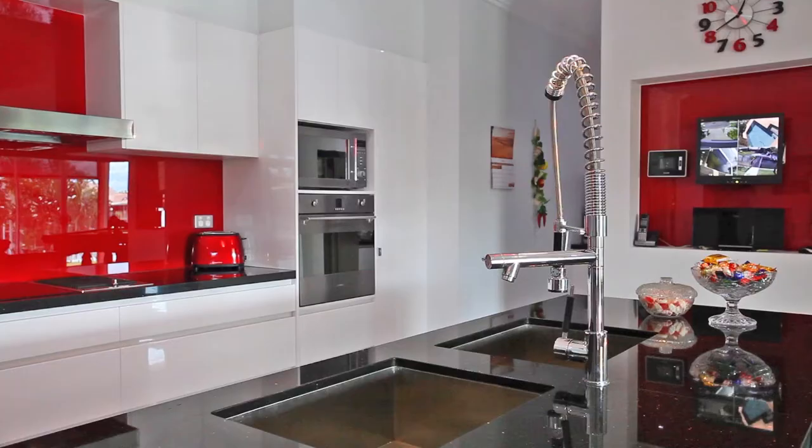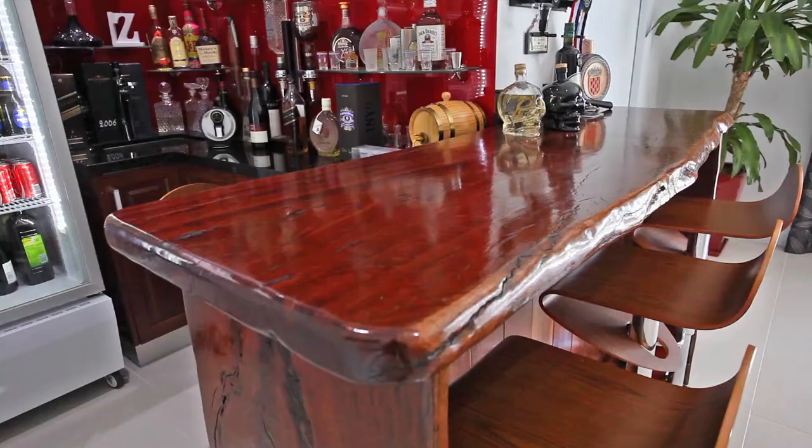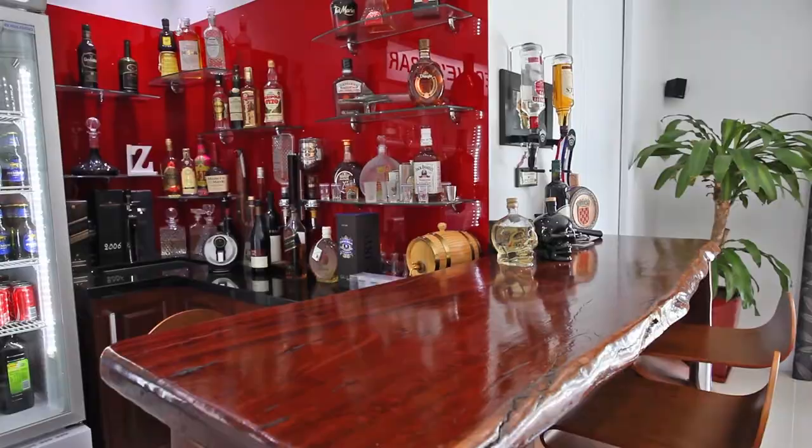Spacious kitchen — a chef's delight with plenty of bench space and a walk-in butler's pantry, as well as quality European Smeg appliances that will make you look forward to cooking.